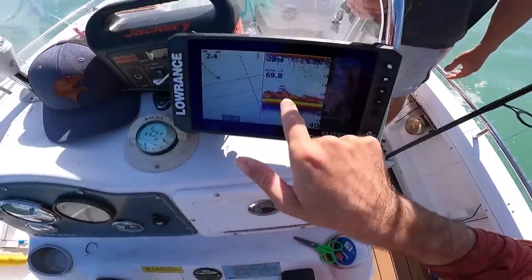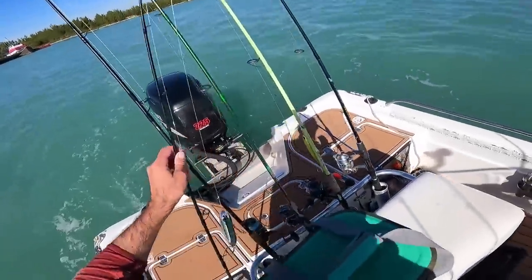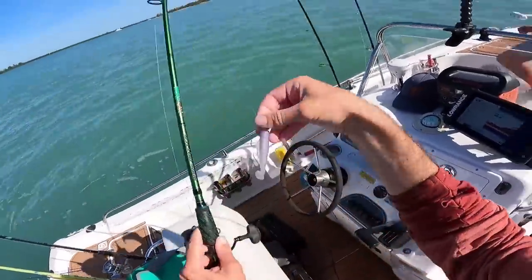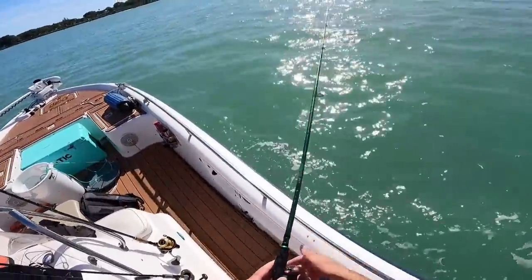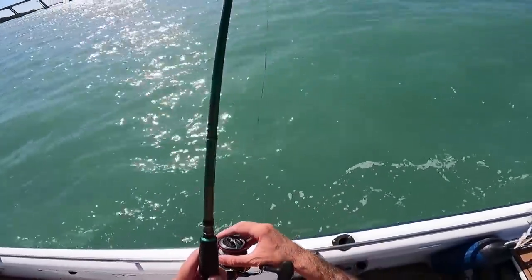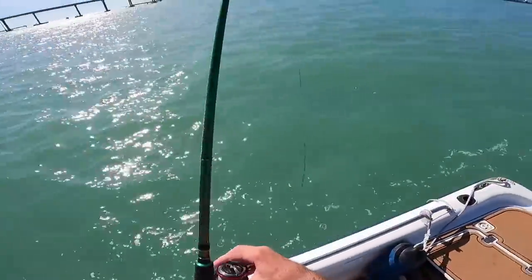Look at all these marks on the screen! We were heading to our next spot and I think we have to drop down right here. I'm going to try this little three-inch Z-Man. We've got to figure out what these fish are on the bottom — there's so many of them, just a thick stack of fish.